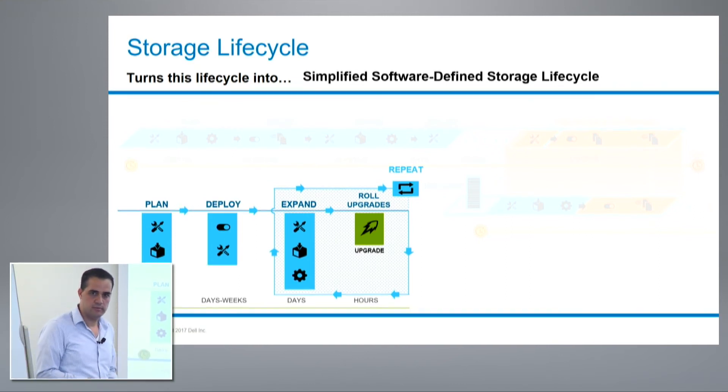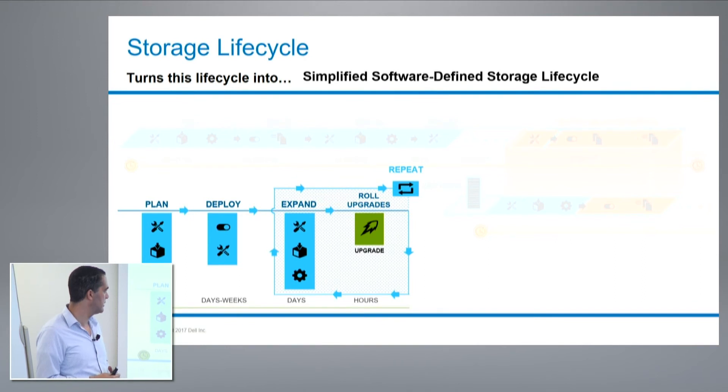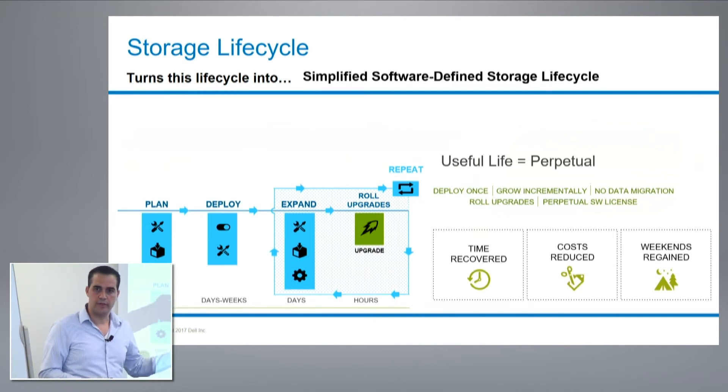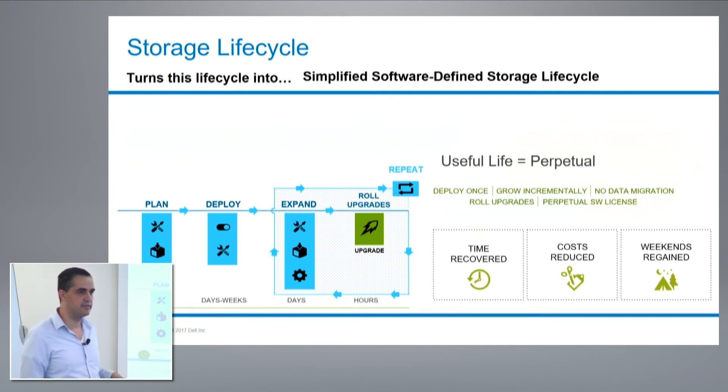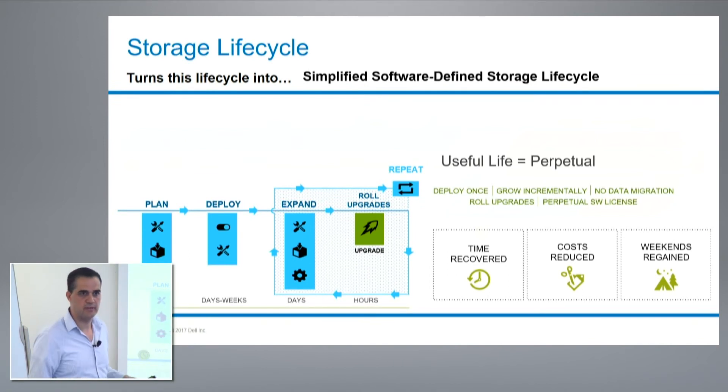Upgrades can now be rolled: bring the new hardware in, ScaleIO moves the data to the new server, then decommission the old servers. You can repeat this process forever — the useful life of ScaleIO is perpetual. You deploy it once, grow it incrementally one server at a time, with no data migration at all. We eliminate data migration by rolling those upgrades. Software licenses are perpetual — you bought 100 terabytes, it's yours as long as you're paying maintenance, and you can use whatever underlying server technology you want to utilize those licenses.